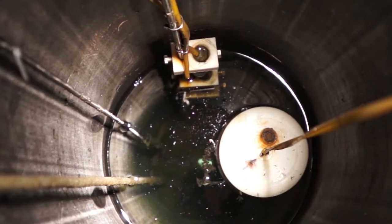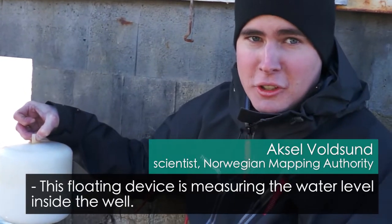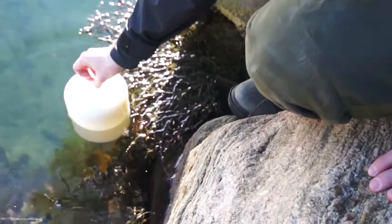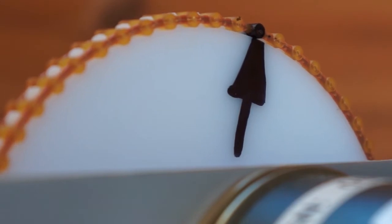The white circle is the most important item — a float. Several floats like this measure the sea levels up and down the Norwegian coast.